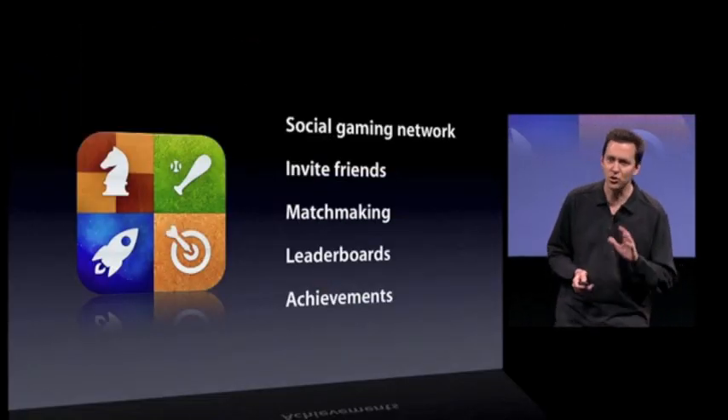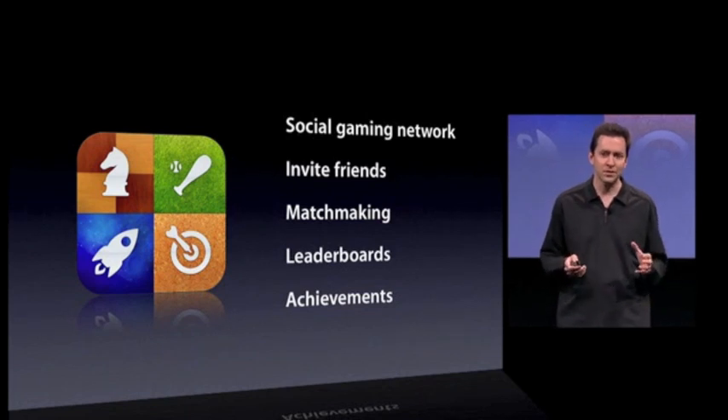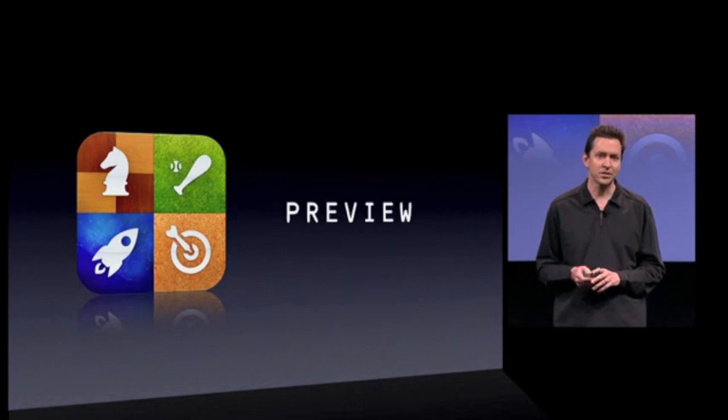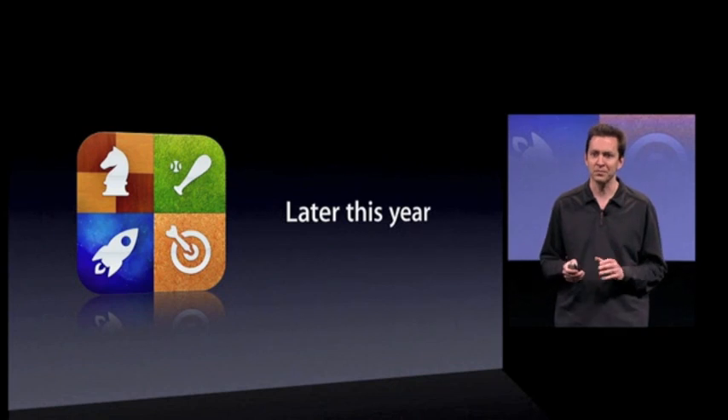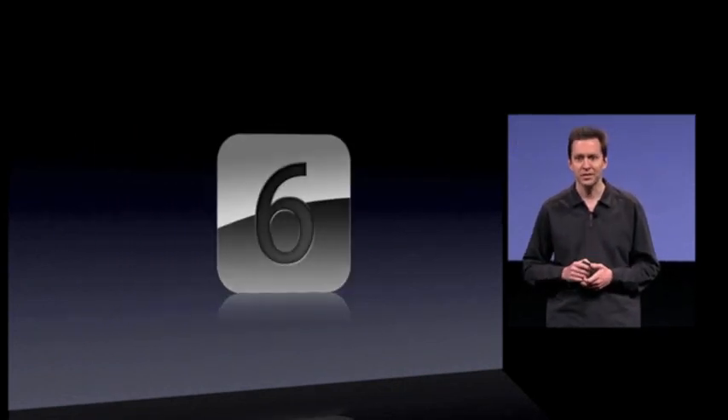You can see how you're progressing through a game and compare yourself against your friends with achievements. So Game Center is a social gaming network where you can invite your friends, matchmake, and compare yourself with leaderboards and achievements. It's a preview in iPhone OS 4 and will be available for everyone later this year. That is Game Center, our sixth tentpole.